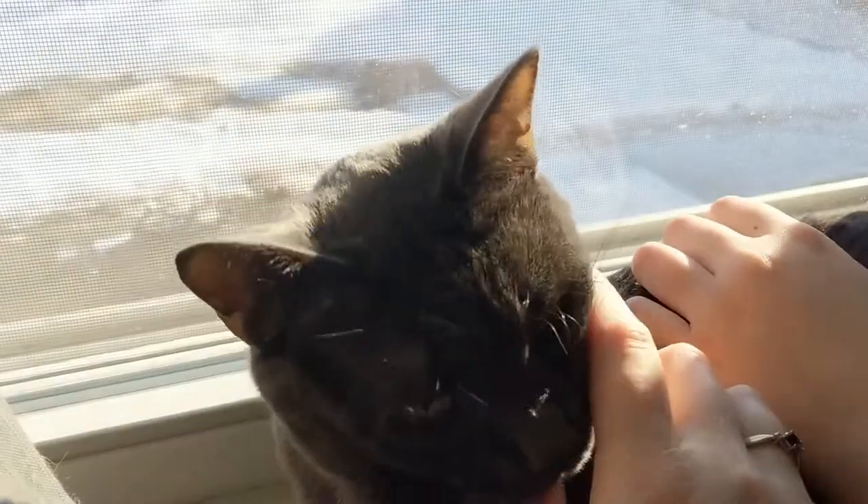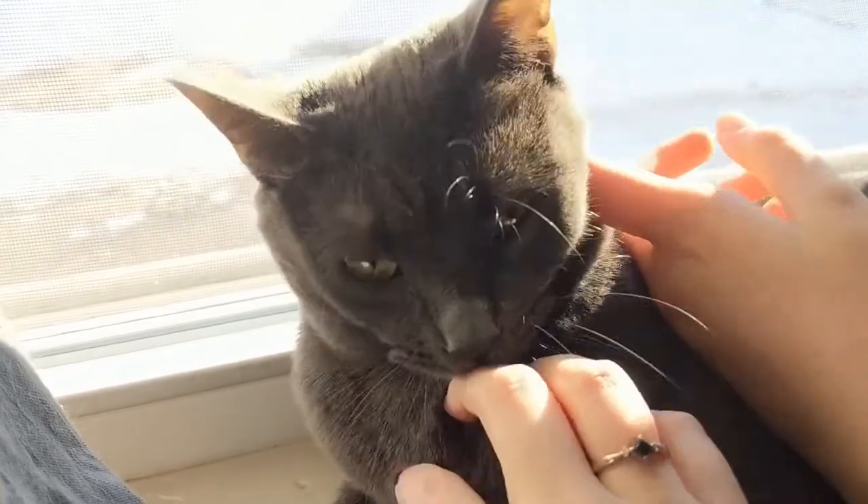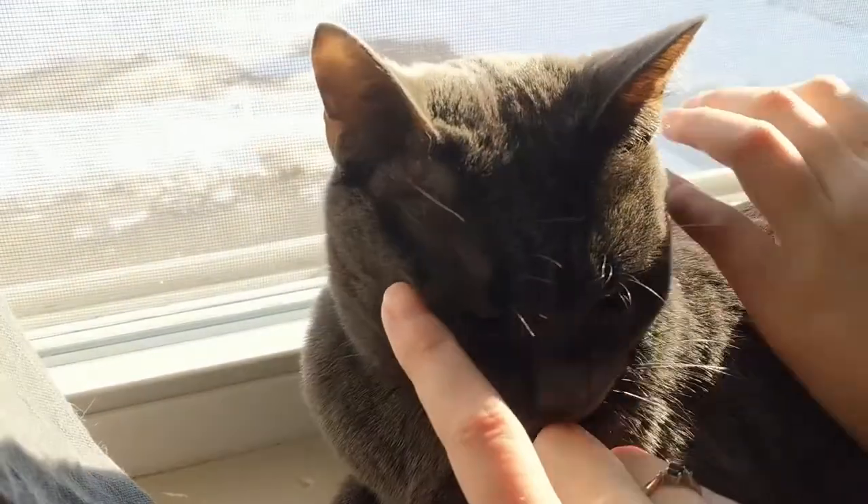Cat breaks are a necessary part of every work day. The kiddo likes to join in on them too.